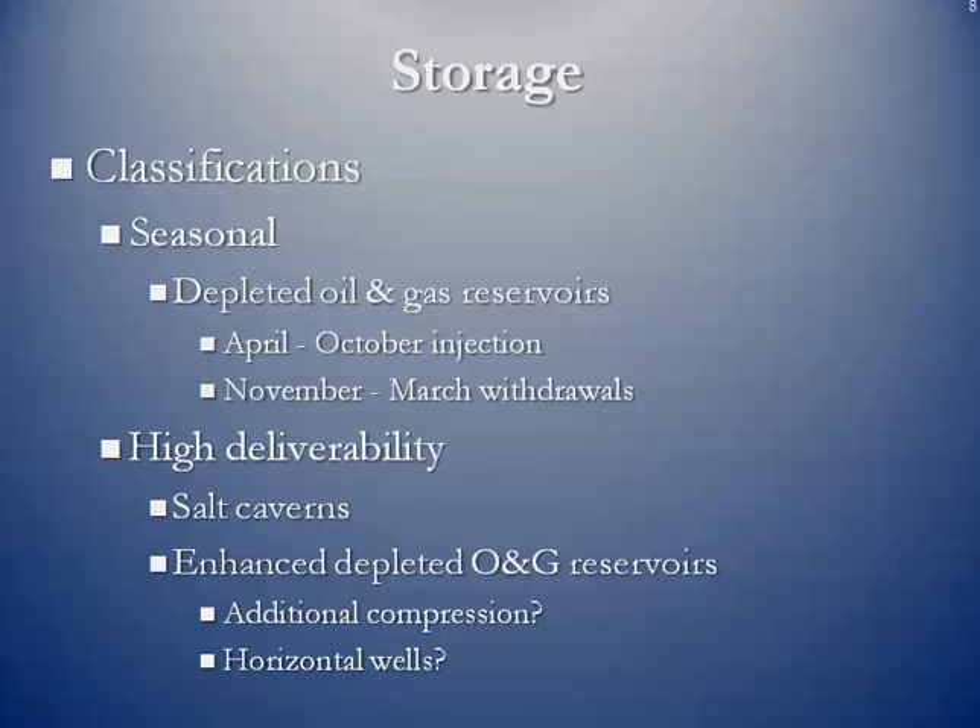The types of storage we talk about include seasonal storage, which is mostly depleted oil and gas reservoirs. When we talked about the New York Mercantile Exchange contract for natural gas, we mentioned things like strips — winter and summer strips — which are based on the storage activity in the industry itself. Traditionally, gas was bought from April through October because it was cheaper, stored in underground storage facilities, and then brought out during the winter months of November through March. So in the natural gas industry, summer is April through October and winter is November through March.